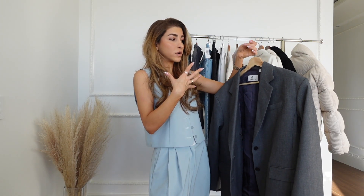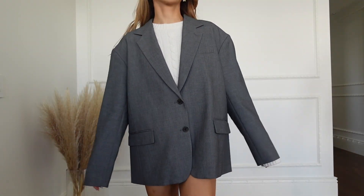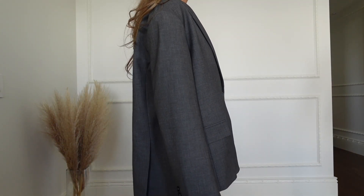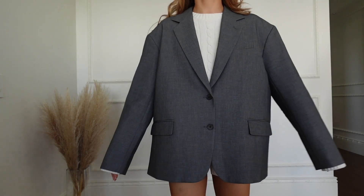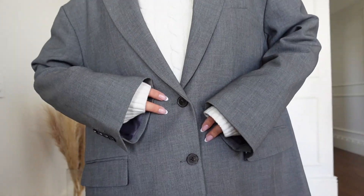I like it a little bit more oversized because it is an oversized fit, so you're not really supposed to size up, but I wanted to because I like that baggy look that you didn't really have to try for. You just threw it on and you're out the door.